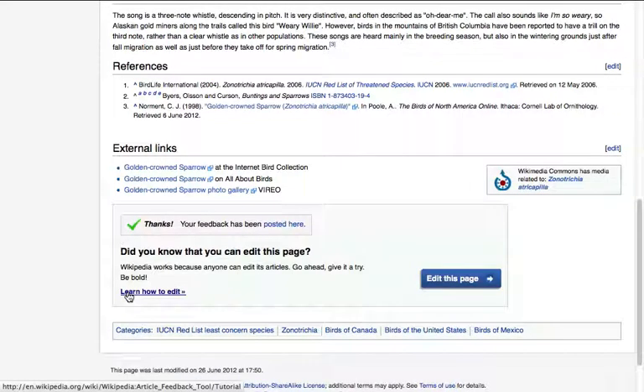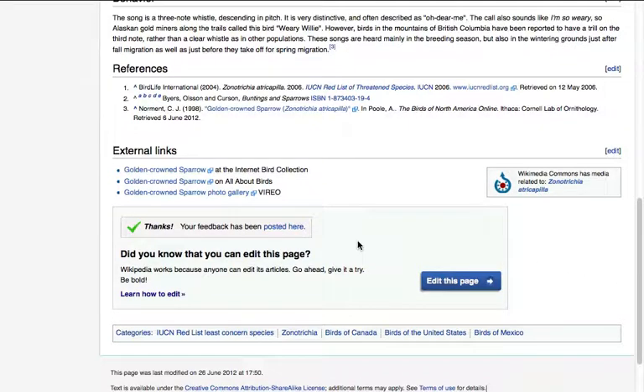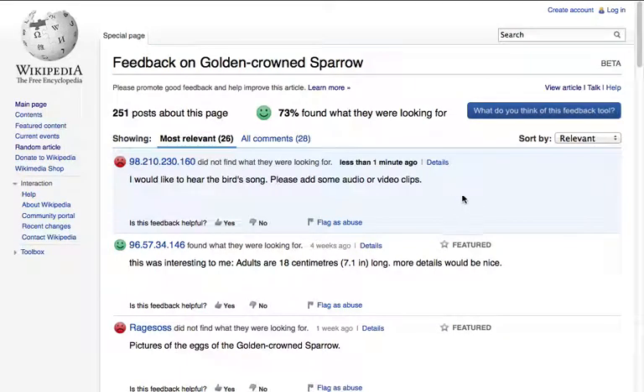After you post your feedback, you'll be invited to contribute in other ways. For example, you may be encouraged to edit this article. To see where your comment has been posted, click on this link next to the thank you note. You can see your latest post on the feedback page, which also shows what others thought of this article.